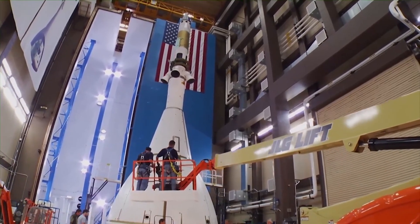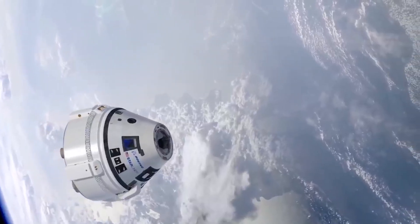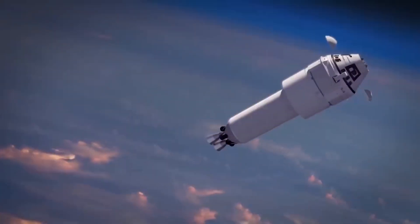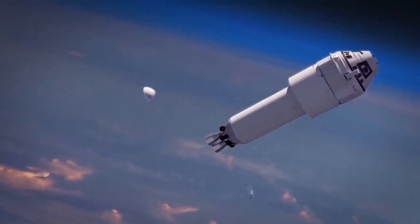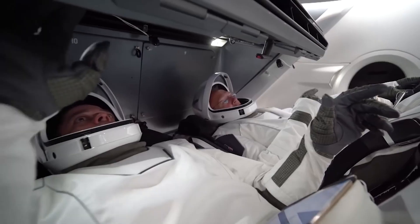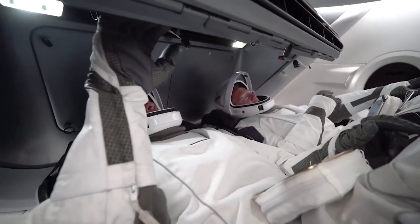NASA has been busy testing the limits of space travel with the Orion spacecraft. They've conducted a series of parachute tests and launched the spacecraft on a mission to test its launch abort system. But now, with the success of Artemis I under their belt, they're gearing up for the biggest mission yet — Artemis II.